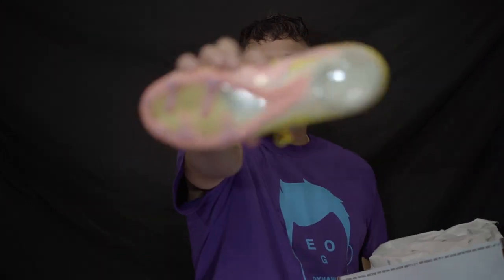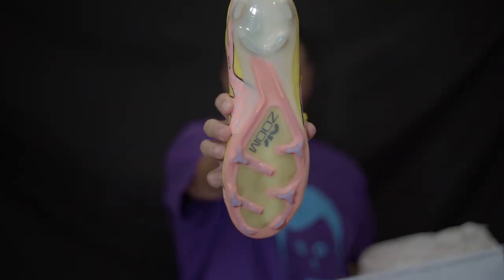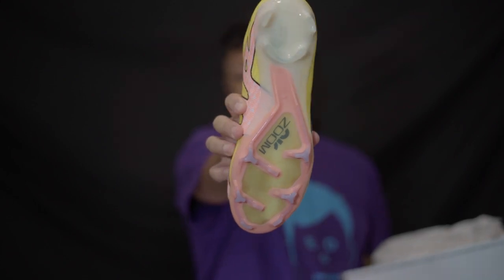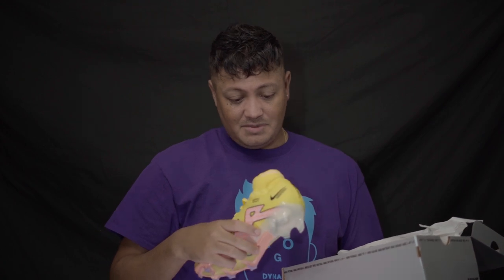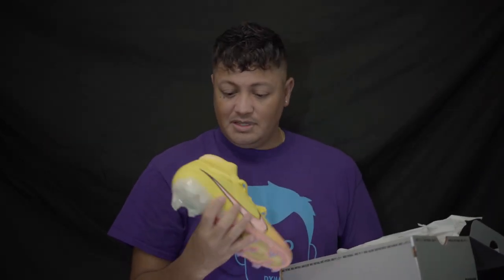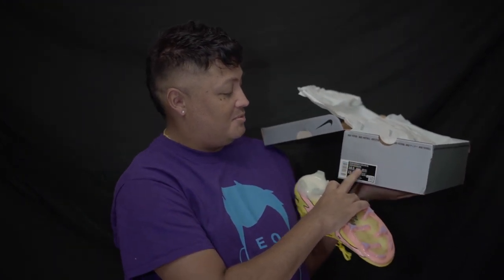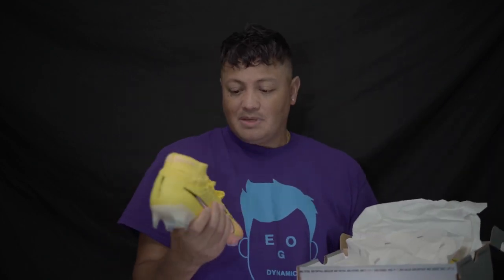The tech specs are going to be the same as the Vapor — it still has an Air Zoom unit in there. The insole does say 'Air Zoom Mercurial' inside, so they may have just taken it off the box because it wouldn't fit — imagine putting 'Mercurial Zoom Zoom Mercurial Superfly 9 Elite' on there. They probably didn't want to do that. I love this colorway.